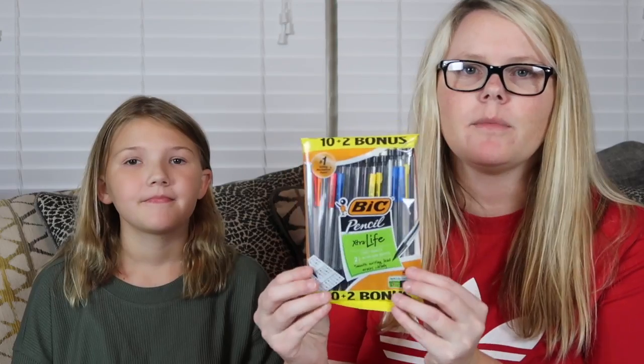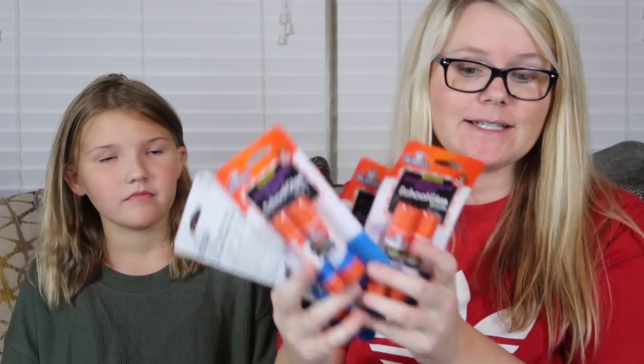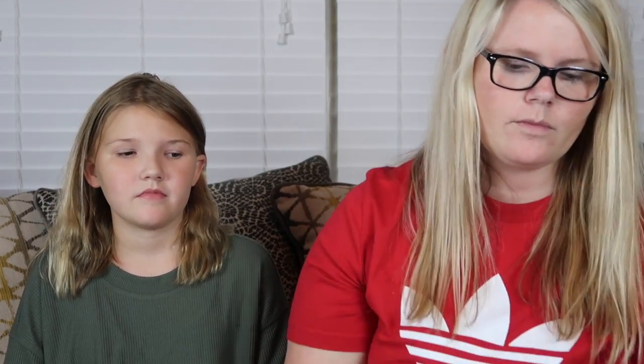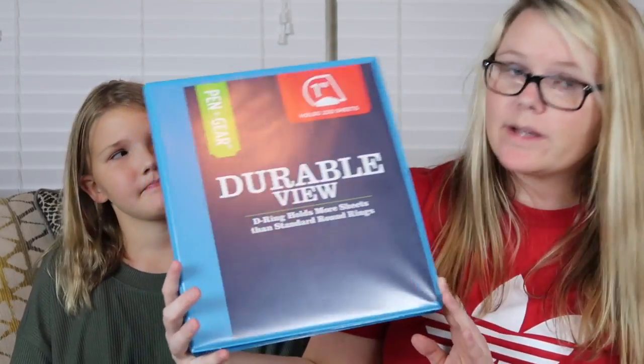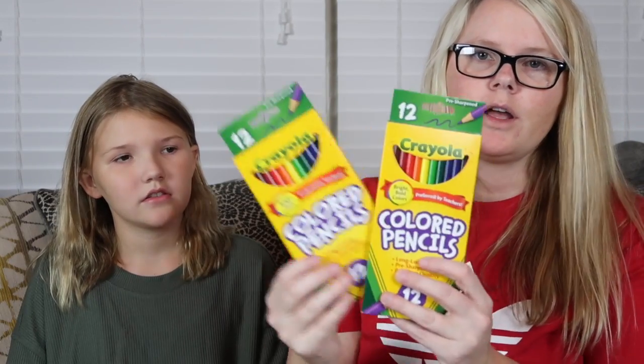We also got some highlighters and index cards. For the lead pencils, she got this cute pencil case — I think it's a panda on it — that fits right in her binder. She needed ten glue sticks so we got ten, a one-inch binder with plastic on it, and two packs of colored pencils.